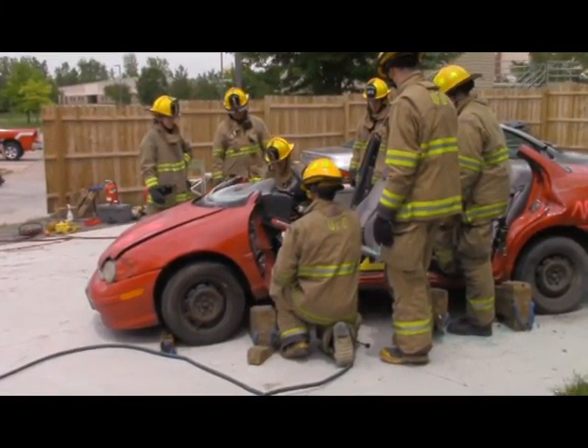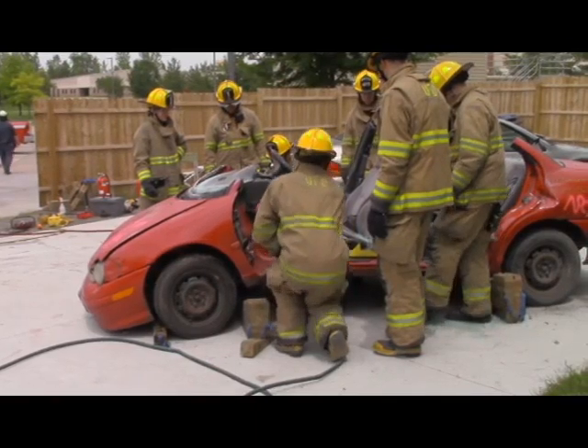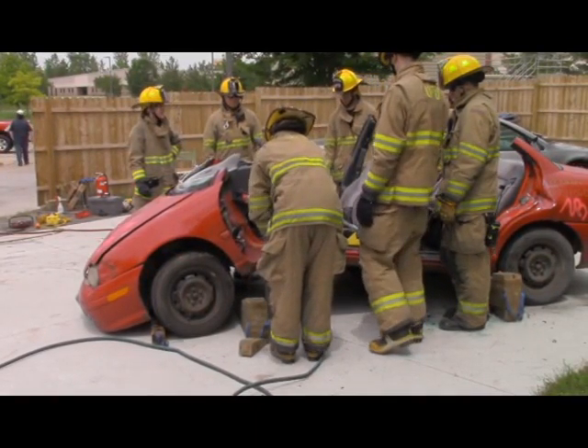Completing their two weeks of training, the recruits now begin the next phase of their orientation program, which includes 36 hours of on-shift training.